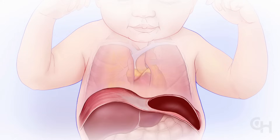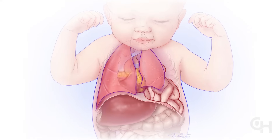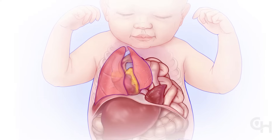The defect in the muscle may be on the left or right side, and small or large. If the hole is large enough, the intestine, stomach, spleen, and liver can move into the chest, where they can crowd the heart and lungs and keep the lungs from growing normally.